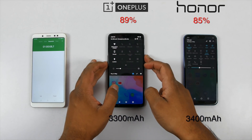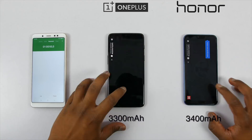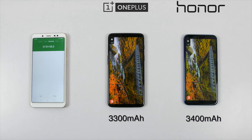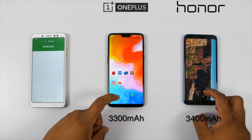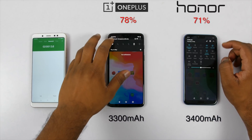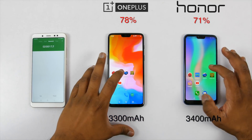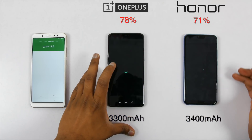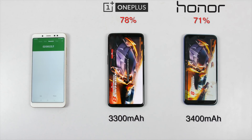Now, let me play YouTube videos for an hour since I'm sure a lot of you guys watch YouTube for at least one hour every day. After an hour, battery has dropped to 78% and 71% on OnePlus 6 and Honor 10 respectively. The battery drop difference between the two has increased by 7% compared to 4% after one hour of Instagram.